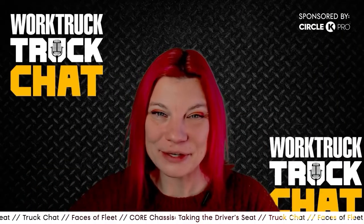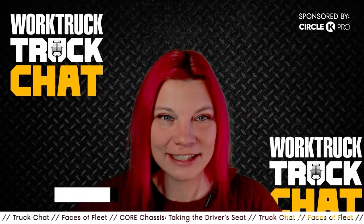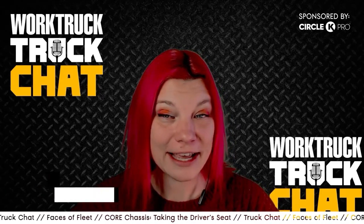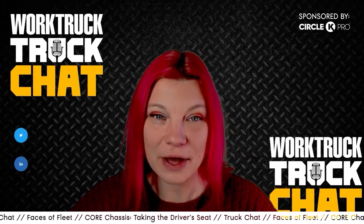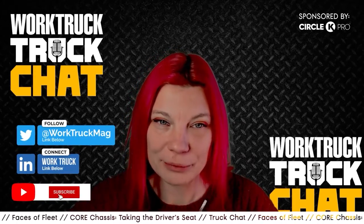Welcome to today's episode of Truck Chat, taking the driver's seat. I'm Lauren Fletcher, Executive Editor of Work Truck, and I hit the road all the way down the street and got behind the wheel to help share some info on an incredibly capable truck I know you're going to want to learn more about.